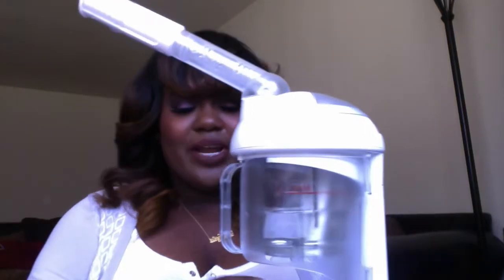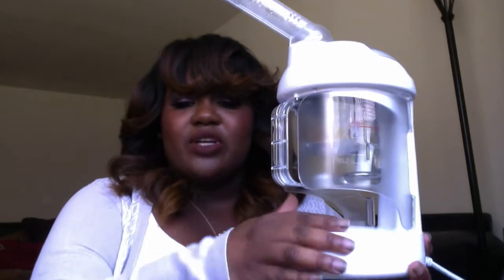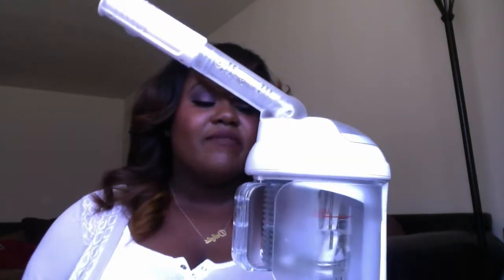Please excuse the fact that I do have water in it — I had a quality time session with my nieces and we did facials and manis, so that's why I have water in it. But this is what the actual steamer looks like. If you've ever been to get a professional facial, you know this is what the steamer normally looks like at the spa, but it's normally on rollers and kind of taller. This is a smaller version of it and it sits on your counter.